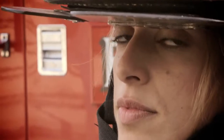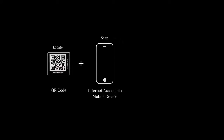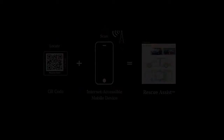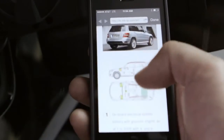Mercedes-Benz has created a new way to assist first responders called Rescue Assist. It's super simple — you come up to the B-post and scan it, or you come up to the gas flap and scan that, and you quickly get a full diagram of where everything is located in the car using existing QR code technology.